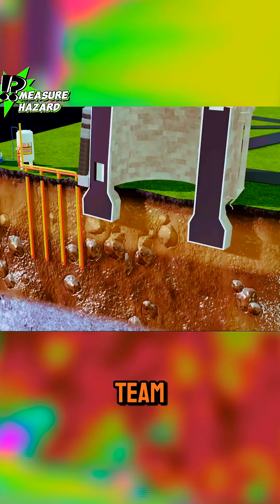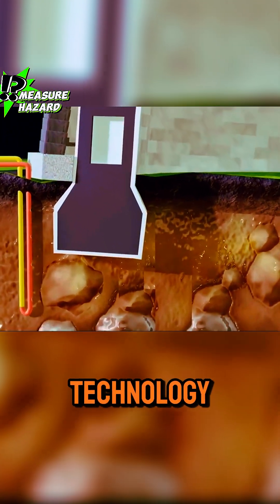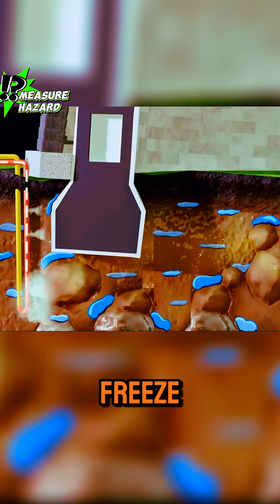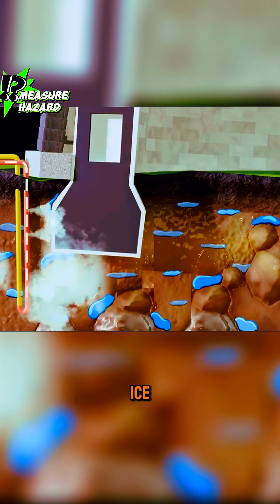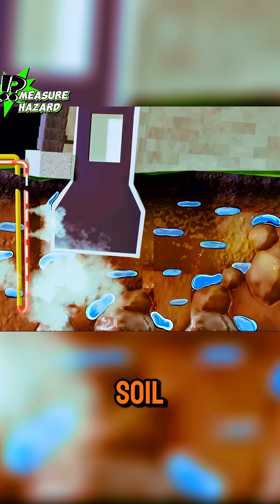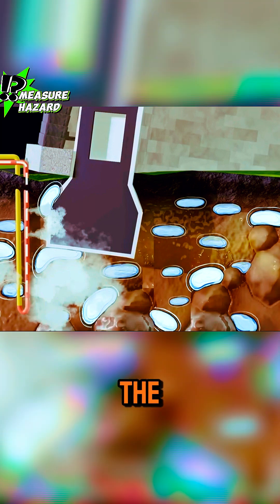Next, the construction team inserted numerous pipes into the soil using liquid nitrogen technology. They then used liquid nitrogen to freeze the foundation. However, the freezing process created a layer of ice between the tower and the soil, causing the soil to expand and, ironically, increasing the tilt.